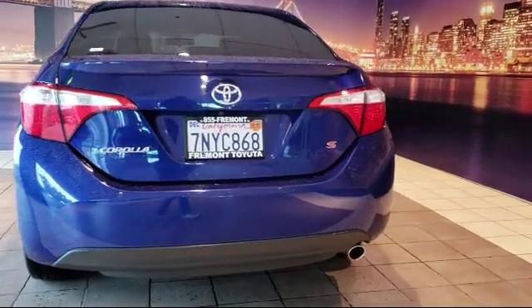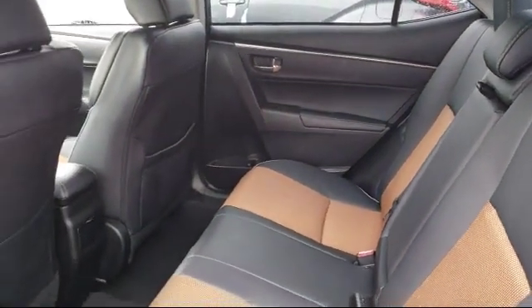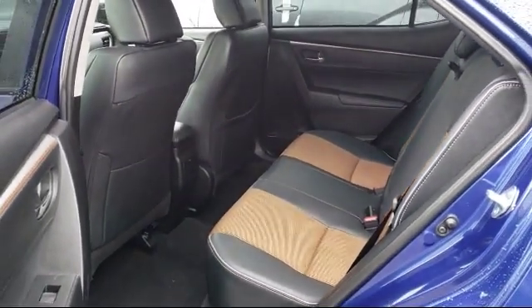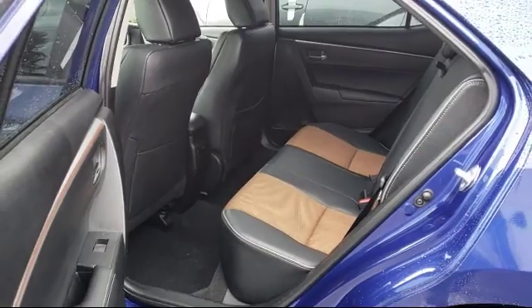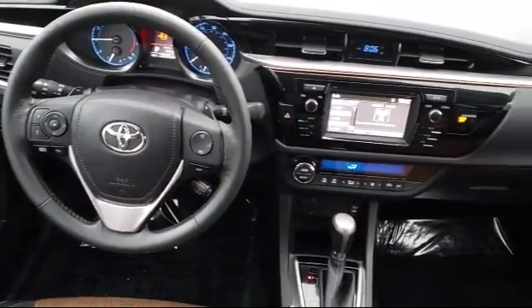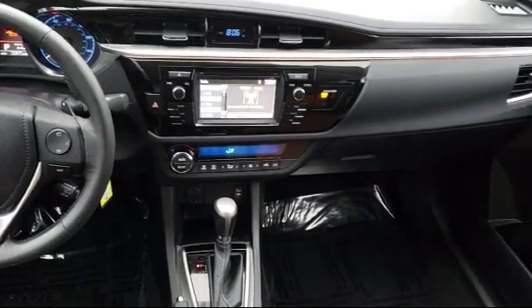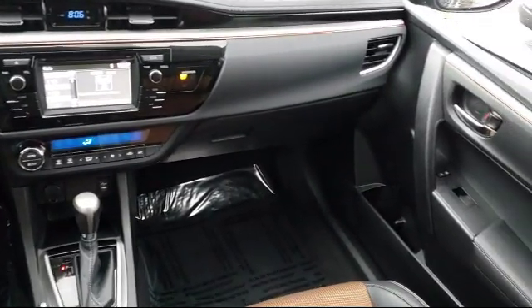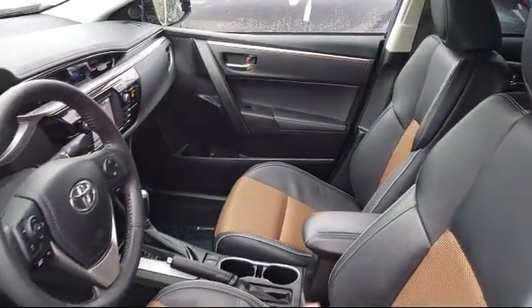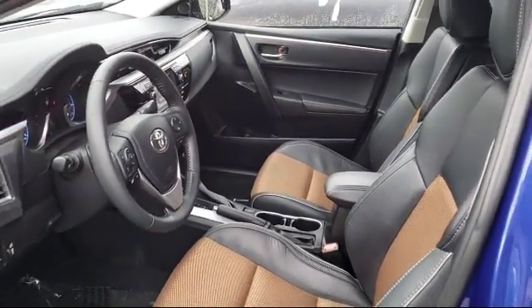As one of the top California Toyota dealers, we have a huge selection of new and used vehicles to choose from. Fremont Toyota customers enjoy special vehicle offers every day. We offer top-level service and parts and outstanding financing options, making Fremont Toyota a great place to buy your next vehicle. On top of that, our friendly and knowledgeable staff is always ready to serve you with the help and respect you deserve.